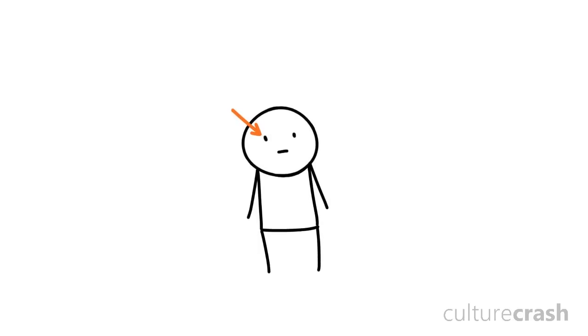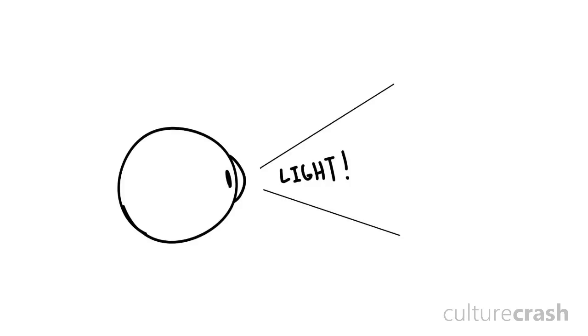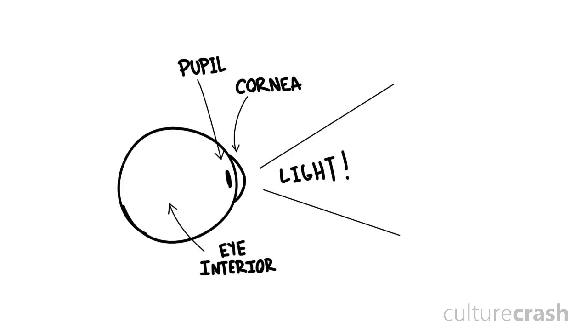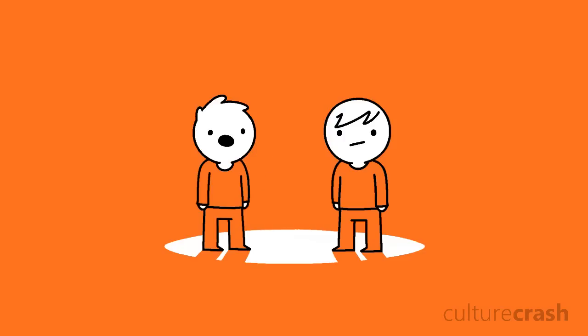The human eye has a relatively simple structure considering its essential and complex function. Light enters the eye by passing through the cornea, a refractive clear window which directs light towards the interior of the eye. Light then passes through the pupil, a hole in the centre of the iris. The iris is the coloured part of your eye and works like a camera shutter, shrinking or expanding to control the amount of light which enters the eye.